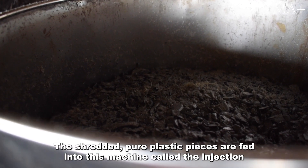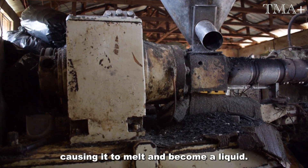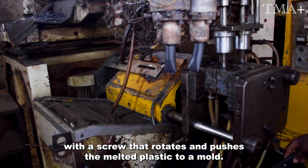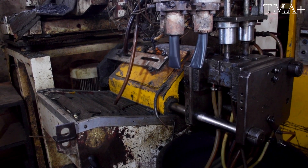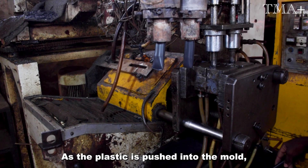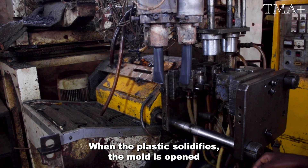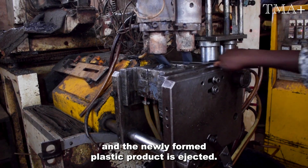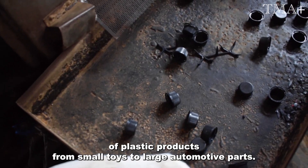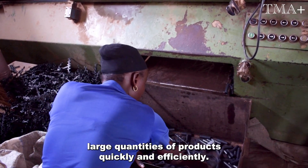The shredded, pure plastic pieces are fed into the injection molding machine, which first heats the plastics to a high temperature, causing it to melt and become a liquid. The machine is equipped with a screw that rotates and pushes the melted plastic into a mold. The mold is usually made of metal and is designed to create a specific shape and size of the plastic product. As the plastic is pushed into the mold, it takes on the shape of the mold and begins to cool and solidify. When the plastic solidifies, the mold is opened and the newly formed plastic product is ejected. The injection molding process can be used to create a wide variety of plastic products, from small toys to large automotive parts, and the machines can produce large quantities of products quickly and efficiently.